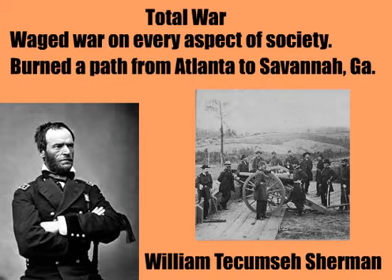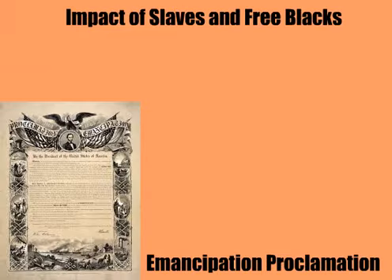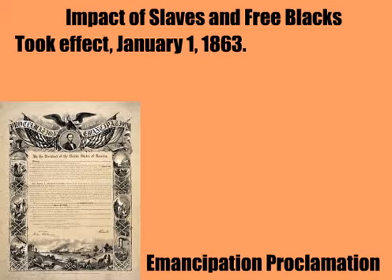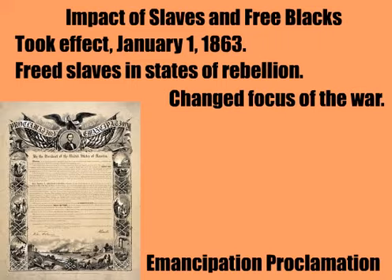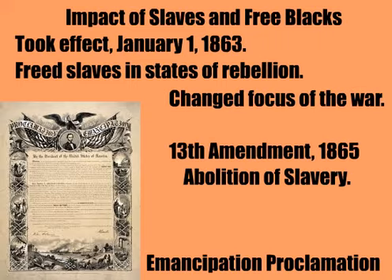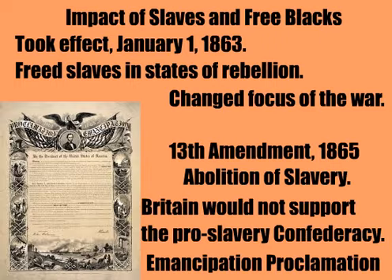The Emancipation Proclamation was really important. It was issued by Abraham Lincoln after Antietam in 1862 and went into effect in 1863. It freed the slaves in the rebelling states — the states that wouldn't listen to the Union anyway. Therefore, the proclamation technically freed no slaves. However, it did change the war aim from maintaining the Union to freeing the slaves. It also set a precedent for what would become the 13th Amendment. In addition, the Emancipation Proclamation kept Britain out of the war.